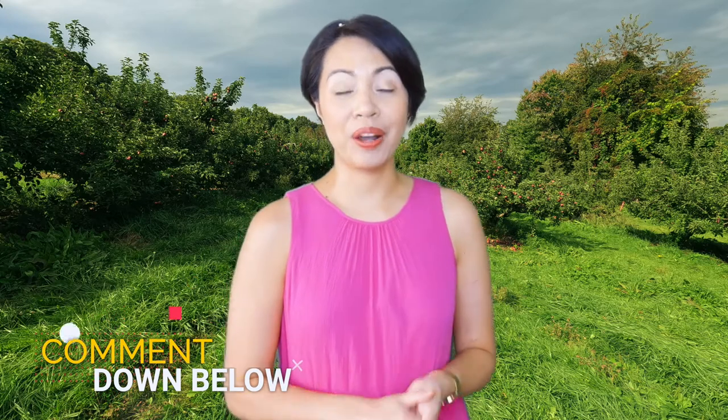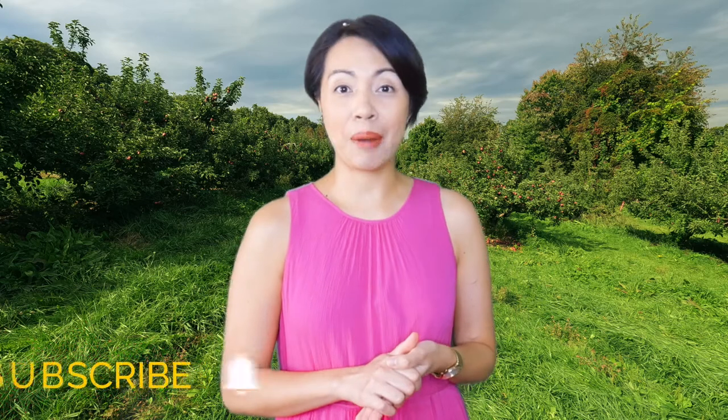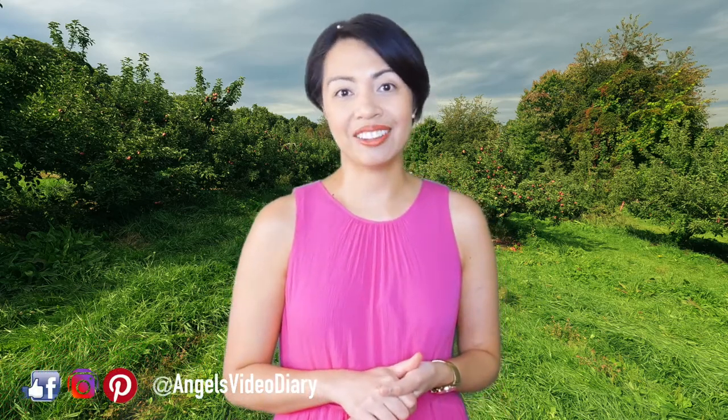So what about you? What's your favorite fall activity? Let me know in the comment box below. If you're new here, don't forget to subscribe and click the bell to get new video updates. Let's connect on social media — that's at Angel's Video Diary. Subscribe to my blog, MyPurplePages.com. Remember, continue to spread positivity and I'll see you next time.